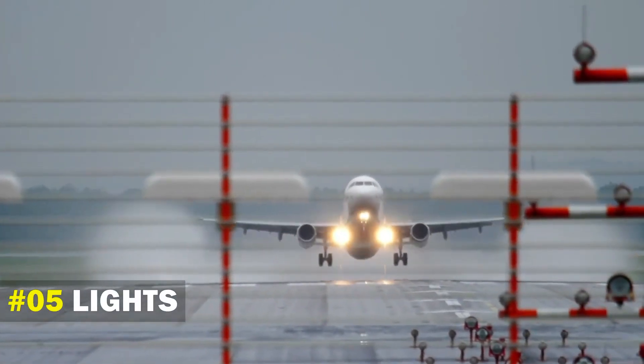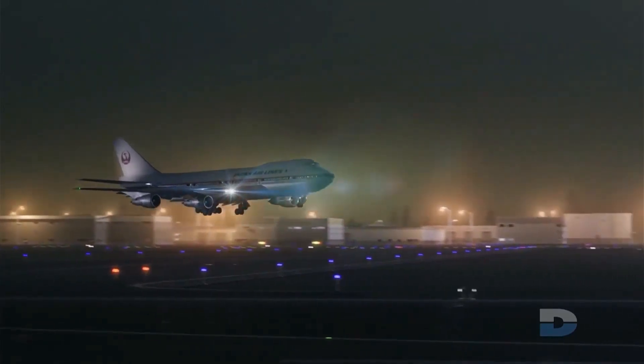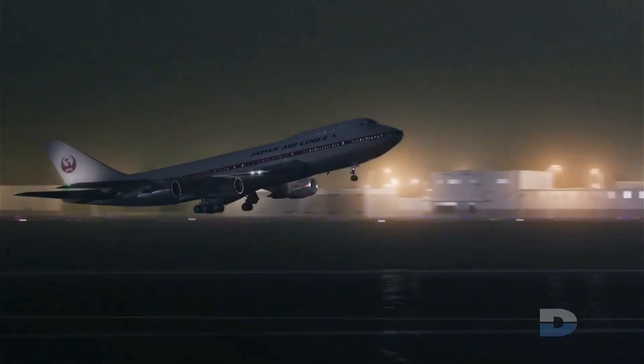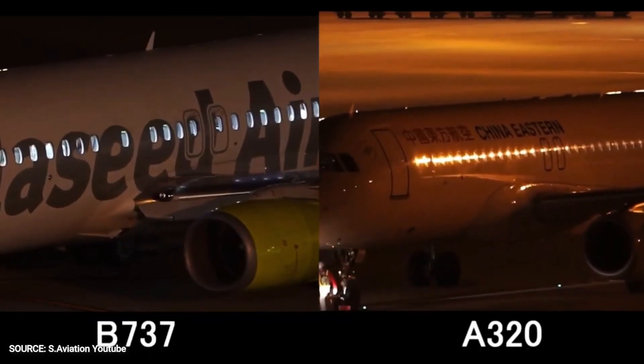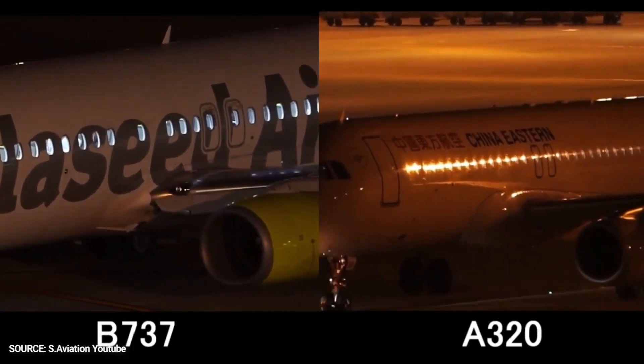Number 5: Lights. Looking at the lights of the plane is another way of differentiating a Boeing from an Airbus. At night, you could see the tail of the aircraft flashing lights. If the light flashes just one time, it means it's a Boeing. But if it flashes rapidly two times, it means you're looking at an Airbus.